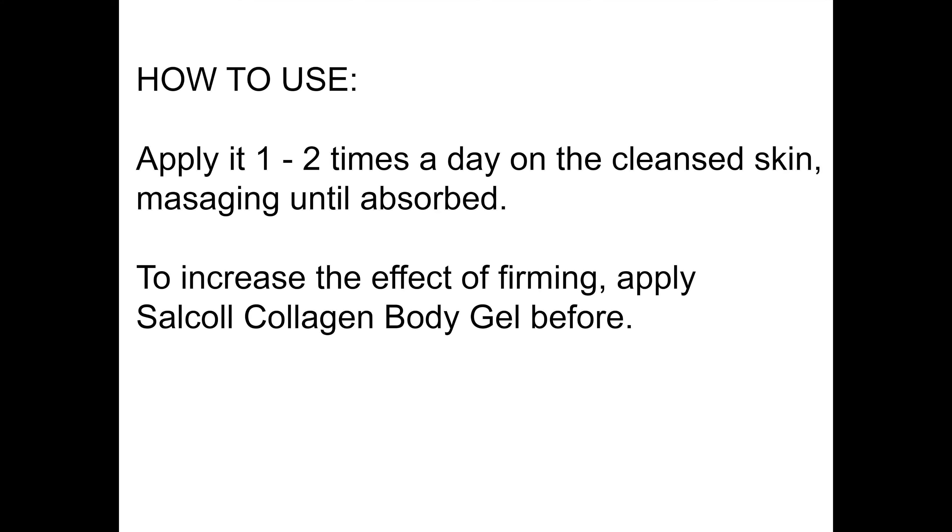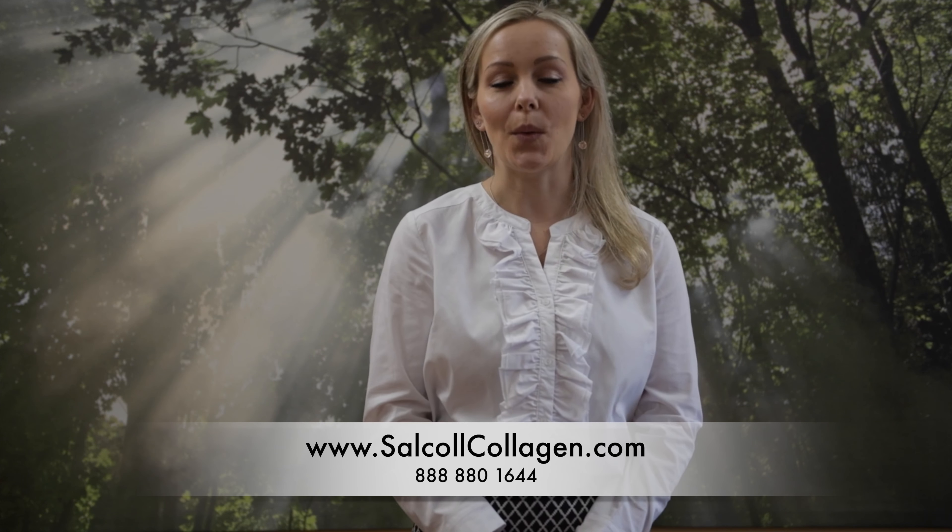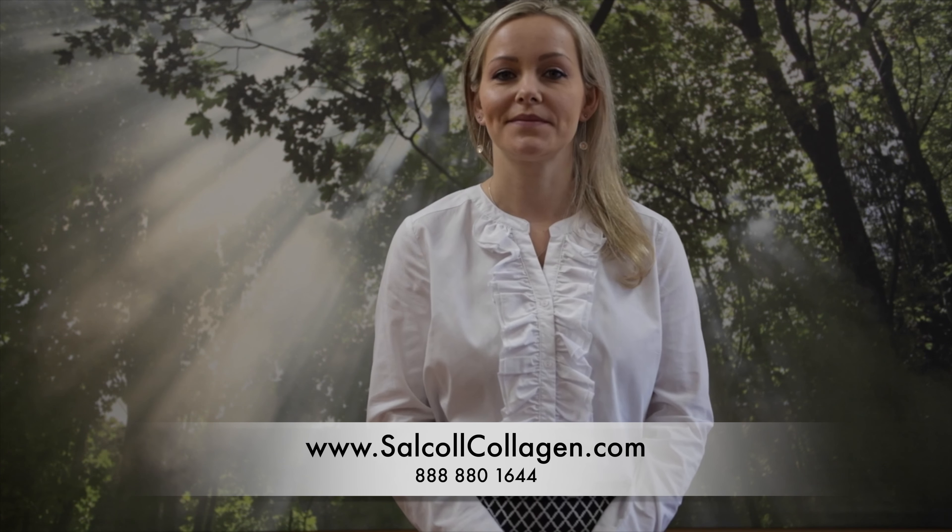Slim Body Expert is a natural product — hypoallergenic, dermatologically tested, and not tested on animals. It doesn't contain any preservatives or perfumes, and it's kosher certified.